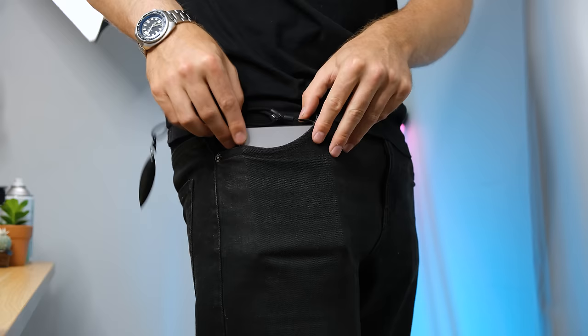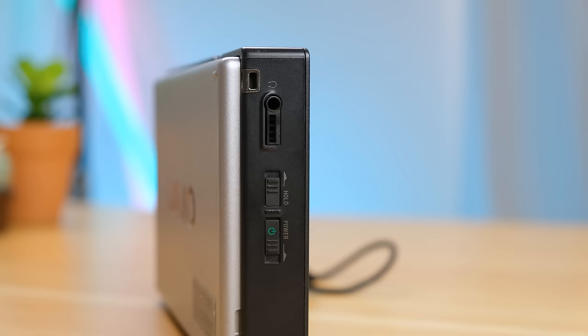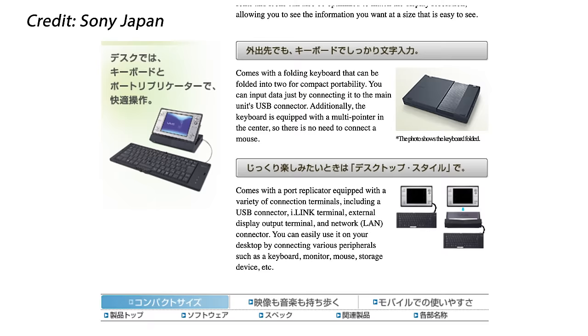The real question is whether it passes the pocketability test — it just squeezes in. It features both a CF card slot as well as a Sony Magic Gate card slot, a USB 2.0 port, Wi-Fi, a 3.5mm audio jack with an extra set of pins for Sony accessories, as well as a dock connector and a standard barrel-plug Sony charging connector, used with most VAIO devices.